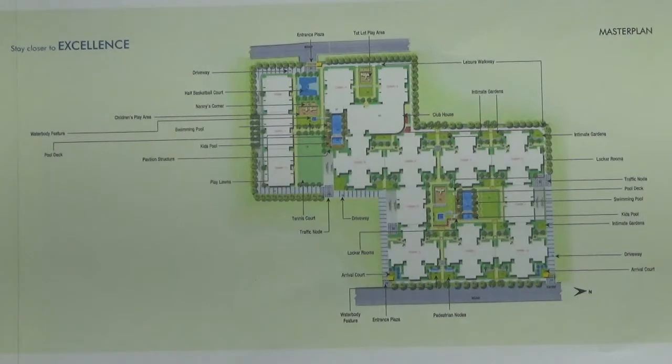There are a total of 433 units or apartments in this project, of type 2 and 3 BHK. These apartments are spread across 14 towers, all of structure basement plus ground plus 4 floors. Each floor in each tower has 8 units, and each tower has 2 lifts.